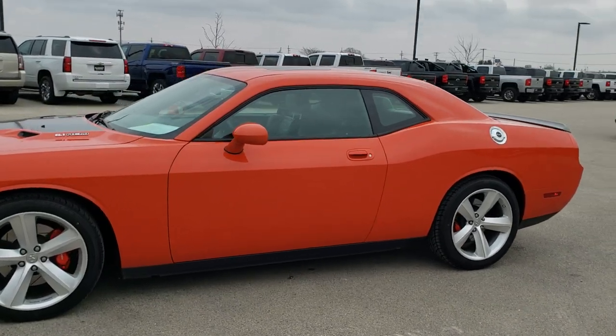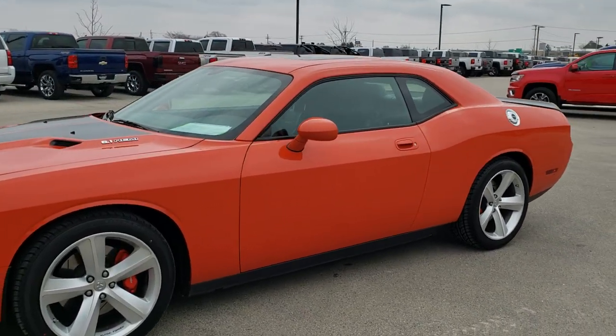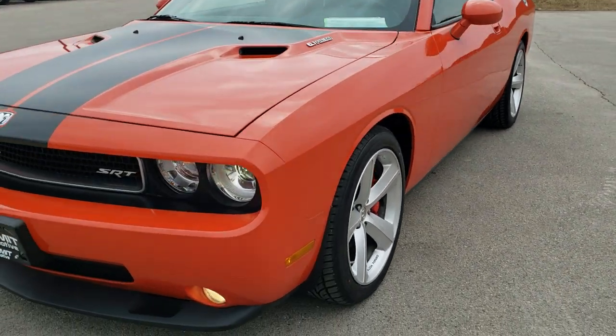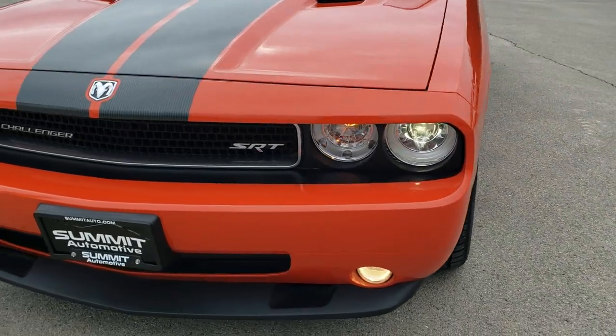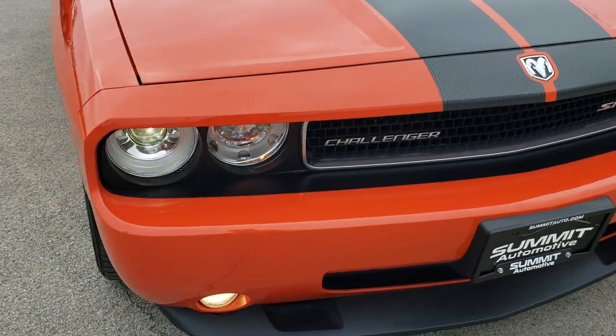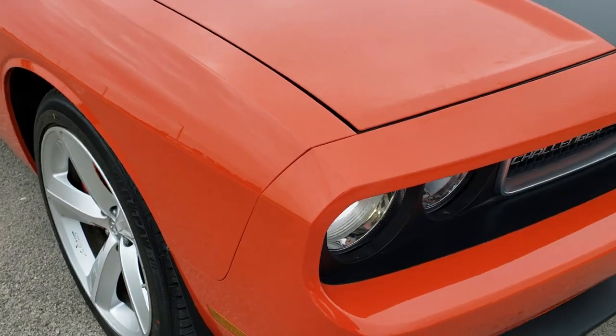This is stock number 10585. We are here at Summit Automotive in Fond du Lac, Wisconsin — your new and used sports car and Dodge headquarters. Today we are checking out this super clean 2010 Dodge Challenger SRT8.